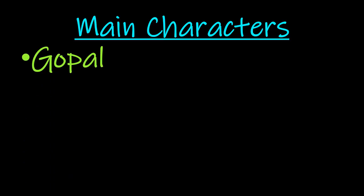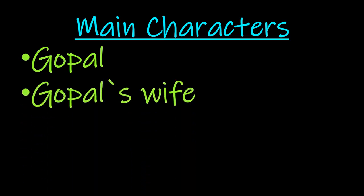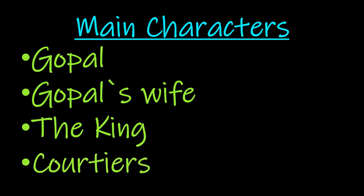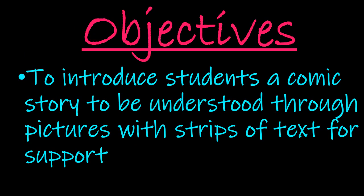The most important person in the story is Gopal, around whom the whole story revolves. Other characters include Gopal's wife, a king, and courtiers. Courtiers are basically the advisors of the king. The objective of the story is to introduce students to a comic story understood through pictures with strips of text for support.